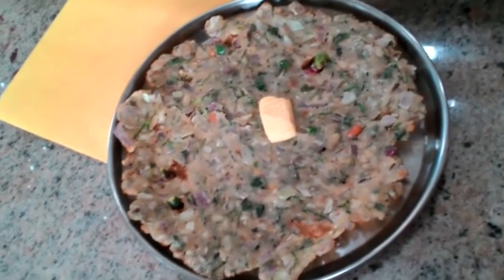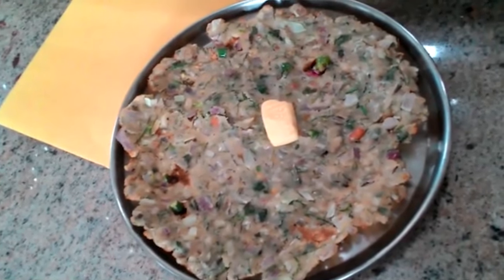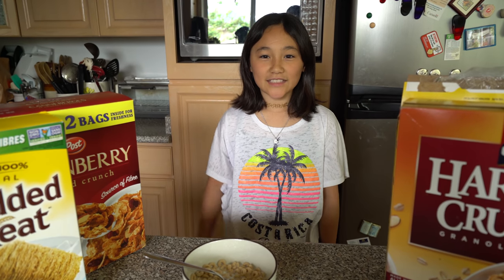Add finely chopped onions, chillies, coriander, and cardamom leaves. Thanks for watching — see you next time!